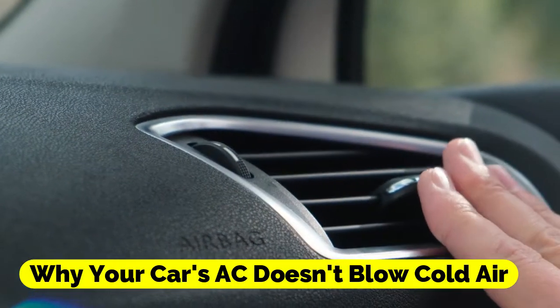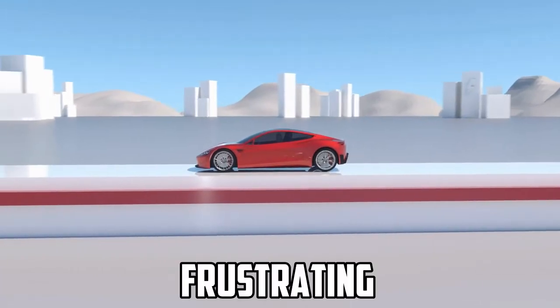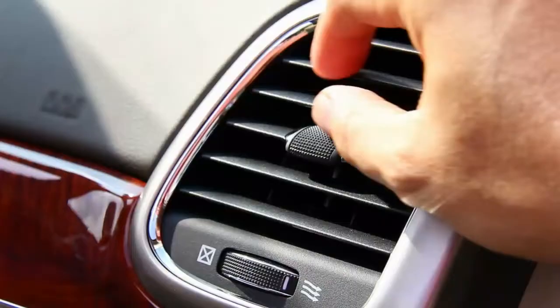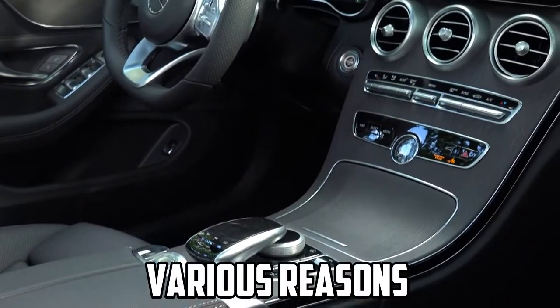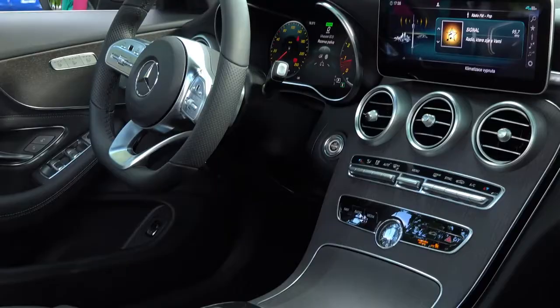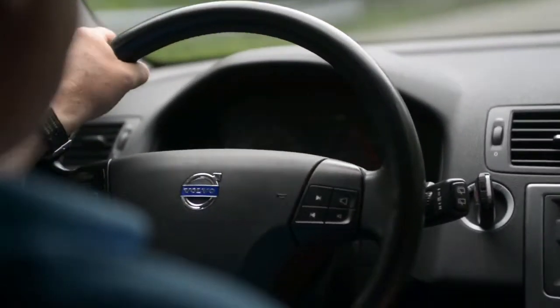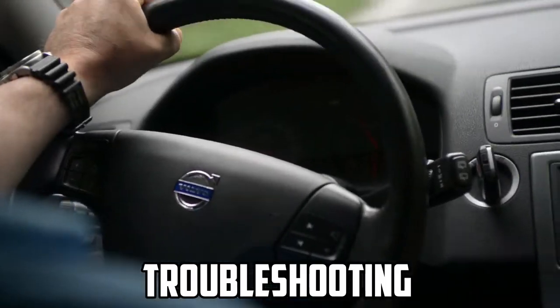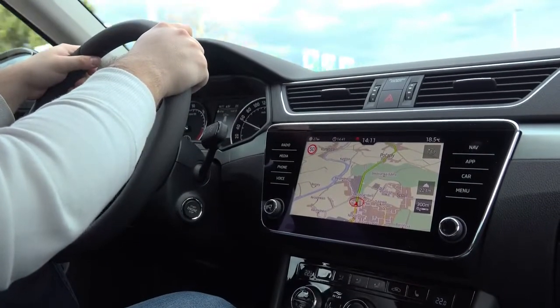Why your car's AC doesn't blow cold air. When the scorching heat of summer arrives, there's nothing quite as frustrating as turning on your car's air conditioning and feeling warm air blowing through the vents. If your car's AC system isn't cooling as it should, there could be various reasons behind this issue. In this video, we'll delve into the common causes of an AC system that doesn't blow cold air and explore troubleshooting steps to help you diagnose and potentially fix the problem.